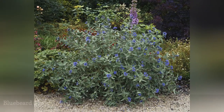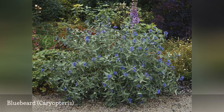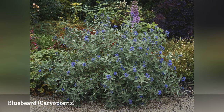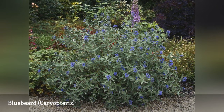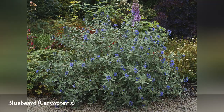Bluebeard, or the blue mist shrub, Caryopteris, blooms in late summer at a time when relatively few bushes are flowering. This shrub is a favorite of many pollinators, and it's drought-tolerant. But while bees and butterflies like its flowers, the plant's heavy scent repels deer. To keep the plant well-shaped and flowering, cut it back by about half in the early spring, and prune dead and diseased parts as needed.